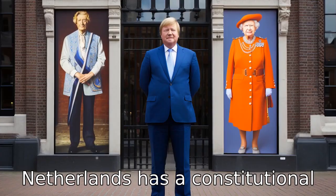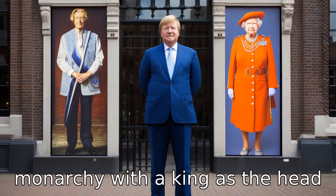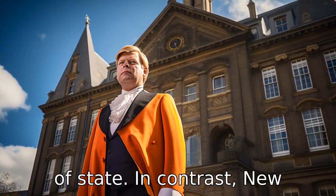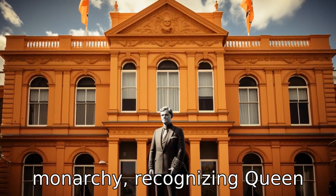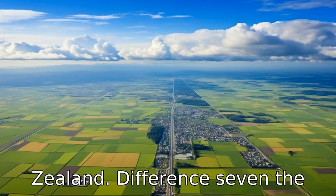Difference 6. The Netherlands has a constitutional monarchy, with a king as the head of state. In contrast, New Zealand is a parliamentary democracy under a constitutional monarchy, recognising Queen Elizabeth II as the Queen of New Zealand.